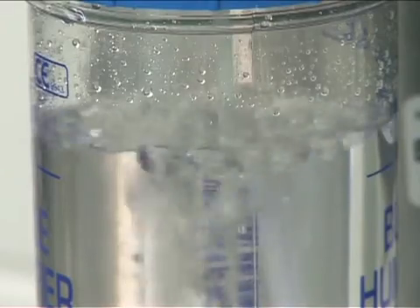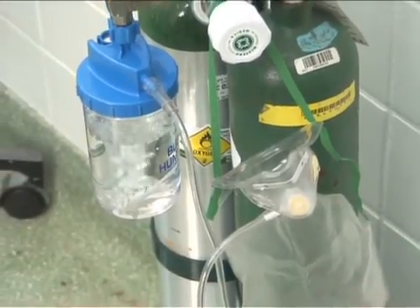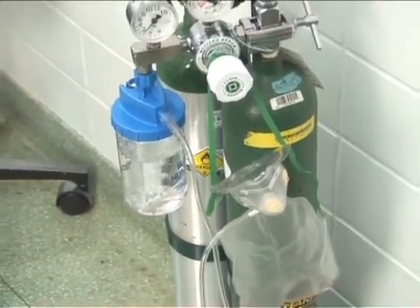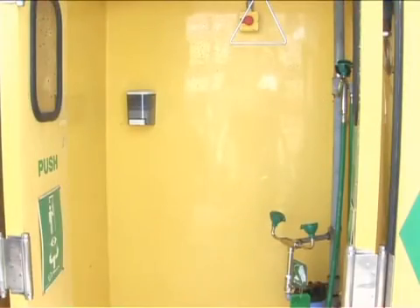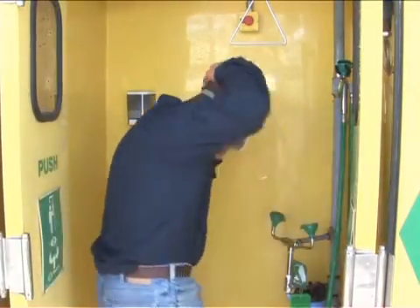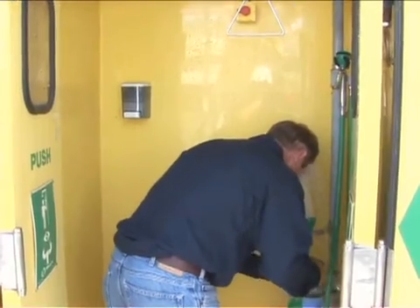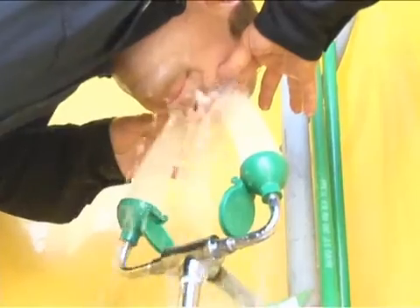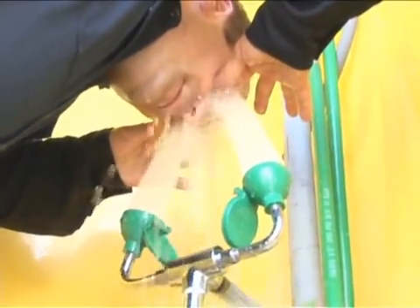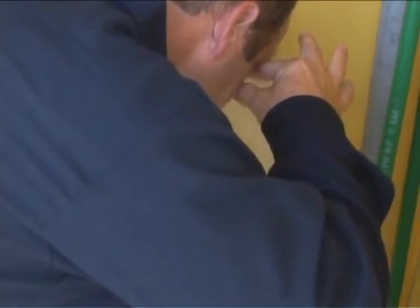Humidified oxygen is the primary treatment for chlorine inhalation, since the humidity soothes the irritation to the mucous membranes caused by the chlorine. However, if humidified oxygen is not available, oxygen without humidity should be given if oxygen therapy is indicated. If the person's eyes have been irritated due to exposure to chlorine, flush them immediately with generous amounts of lukewarm water for at least 15 minutes. Hold the eyelids apart during this period to ensure the water has contact with all accessible tissue of the eyes and lids. Get professional medical help as soon as possible, and continue flushing the eyes for at least 15 more minutes or until medical help arrives.